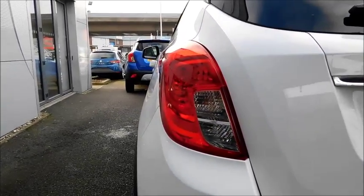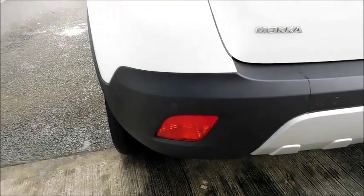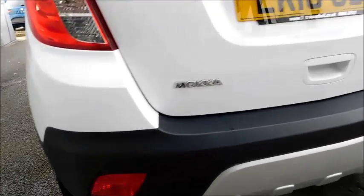As you come to the back you'll notice the high brake lights, distinctive rear light unit, rear fog lights, and also looking close to the bumper you'll notice colour coded rear parking sensors.